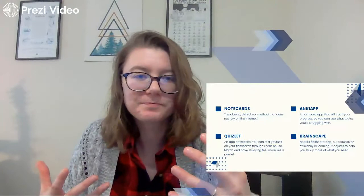So here are a few different tools you can use. We've got note cards — the old school paper classic method that doesn't rely on internet. If your internet's a little shaky, I would recommend note cards. You just want to make sure you're focusing on the stuff you're having trouble learning more than the stuff you've got down. Anki app — that's a flashcard app. It's going to help you track your progress so you can see what topics you're struggling with. Quizlet — we've all heard of that — it's an app or website. You can test yourself through learn or use match to make studying feel more like a game, and it'll still track your progress.